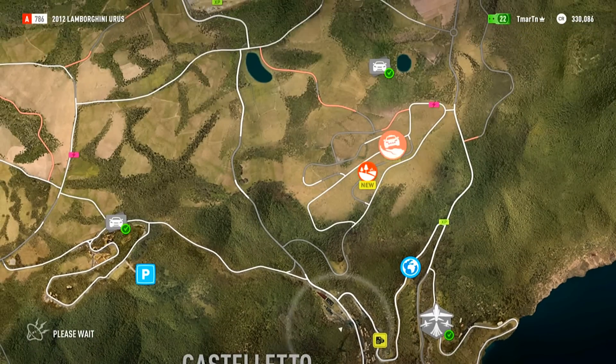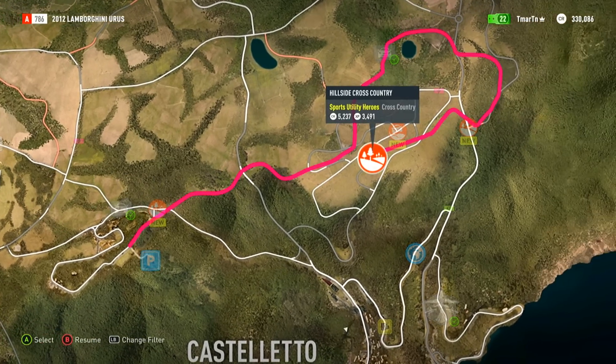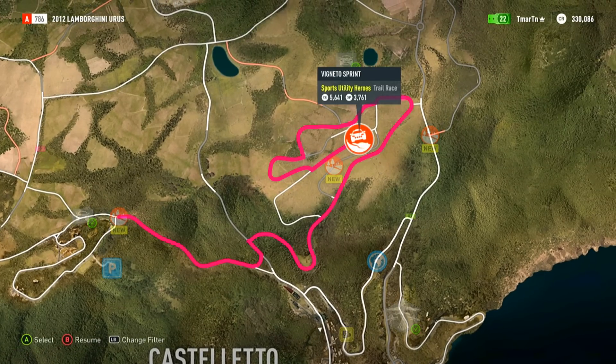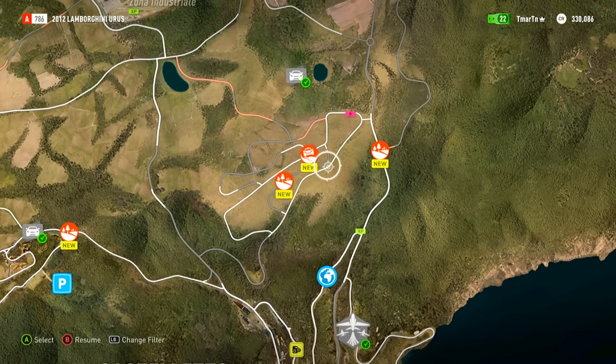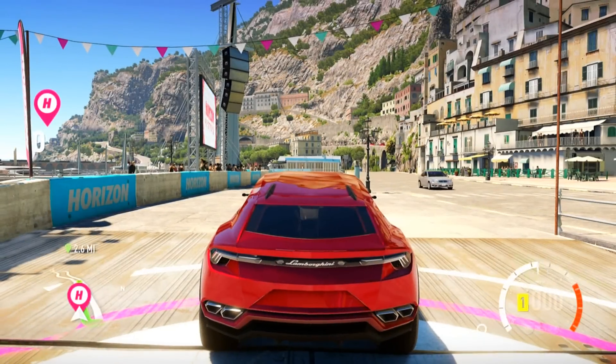We still got to check out our VW bus — oh my gosh, I forgot about that thing. We cannot forget. I wonder if you can race in that. How badass would that be? Or at least just drive it around. Sport Utility Heroes Championship — I'm really looking forward to this. We have a few cross-country courses planned to test your off-road driving. Let's go ahead and do this one because it ends right literally next to the next race.